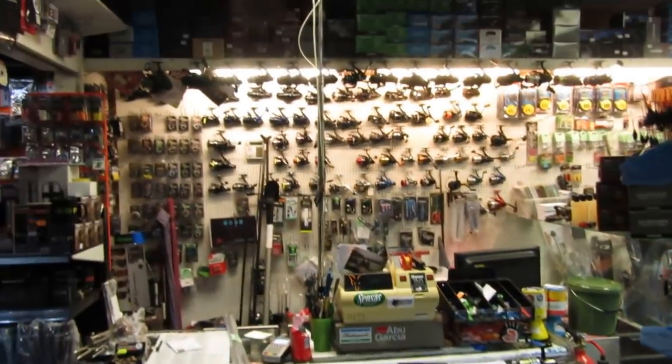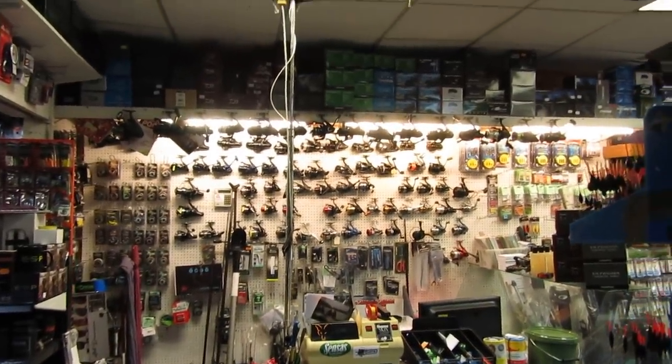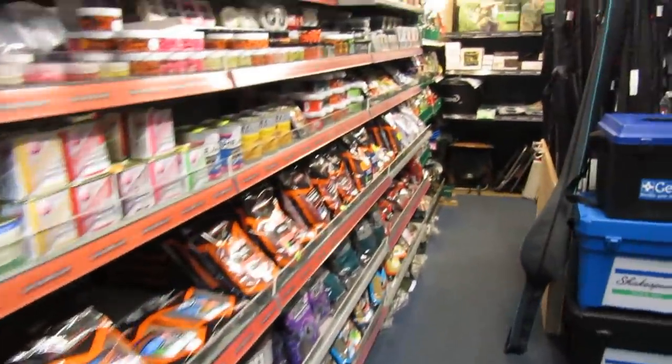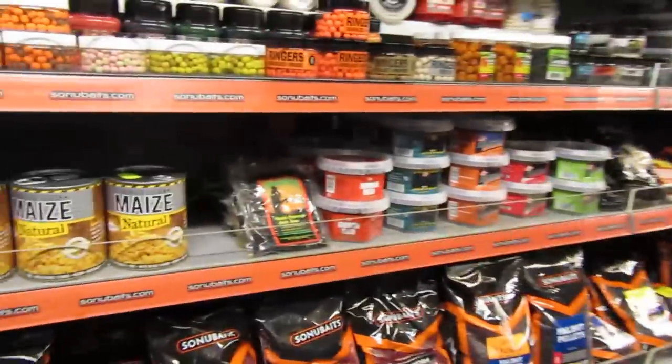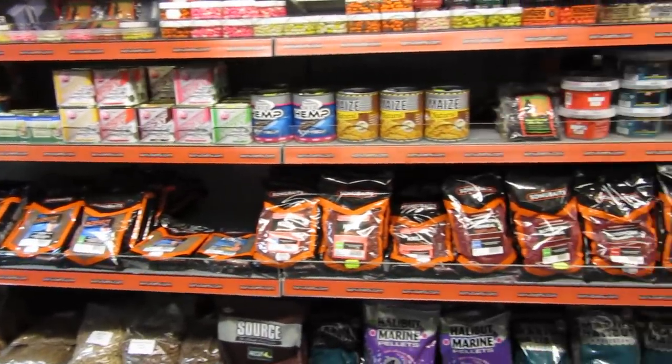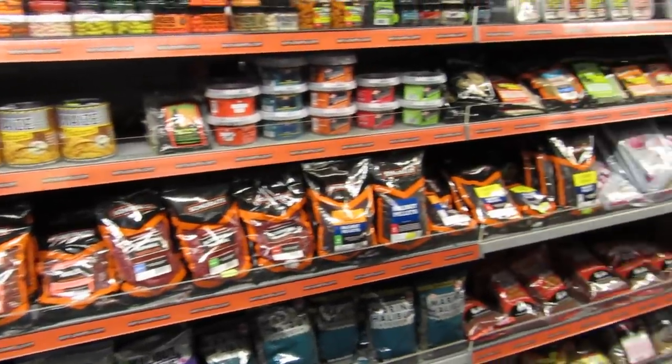On the far wall behind the counter there's a pretty good selection of reels and so on, and if we go down into this section of the shop we have a pretty good selection of pellets and groundbaits.